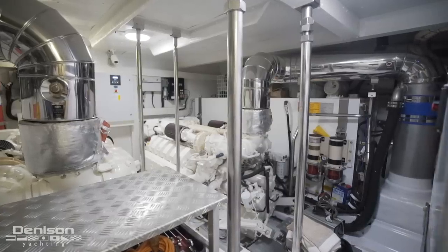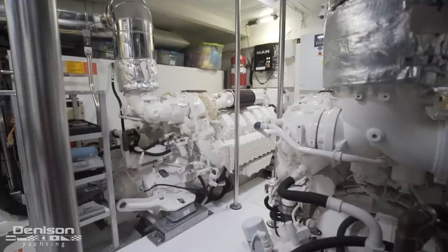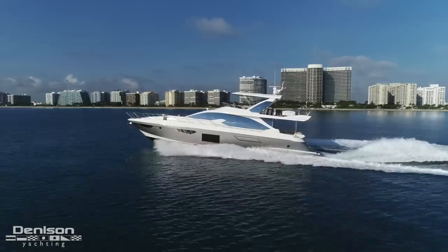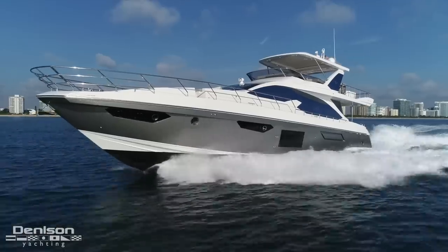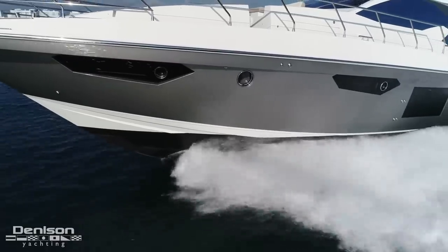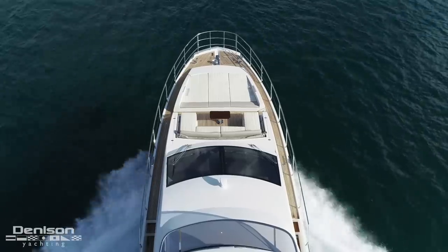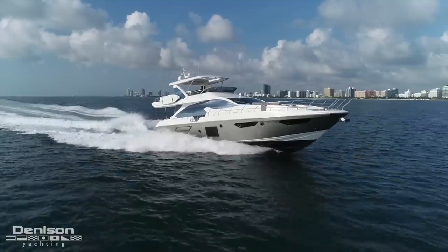Let's take a look at the engine room. You have a pair of MAN B12s giving you 1,400 horsepower each. She will cruise right around 22 to 24 knots and do a top end around 32 knots. One of the things I like is her Miami Silver hull, making her look like a bullet when she's running through the water. As you can tell from the drone footage this morning, the Atlantic was a lake — which means I got to experience her at full speed, which is every boater's dream.